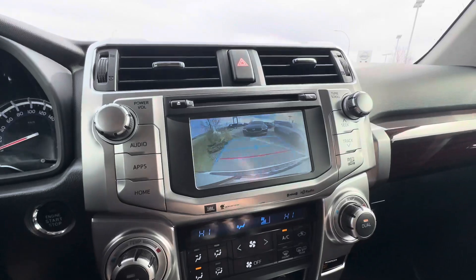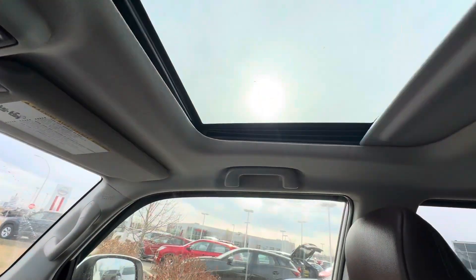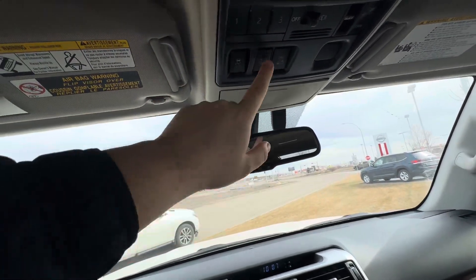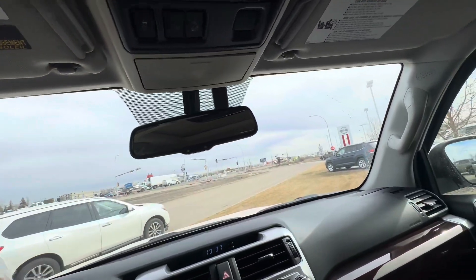I'll show you what that backup camera looks like just there. Sunroof, of course. Auto-dimming rearview mirror and three different garage door openers. Your A-TRAC and downhill assist descent modes are in there as well.